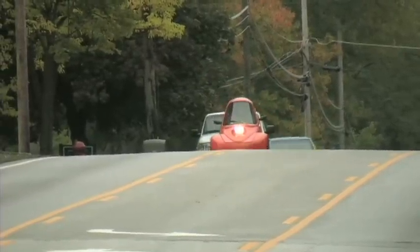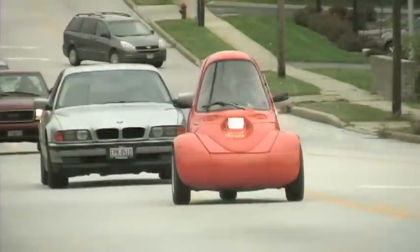It's sort of fun because it has enough pickup and go that you could beat most anything off the line going through an intersection, so it has that coolness factor.